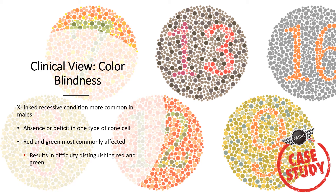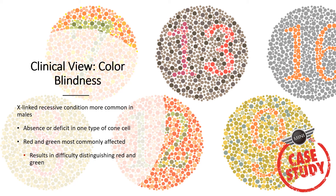Color blindness is an X-linked recessive condition, meaning the mutation is on the X chromosome — males get it more because they have only one X chromosome. It results in an absent or deficit in one type of cone cell. Red and green cones are most commonly affected, resulting in difficulty distinguishing red and green.